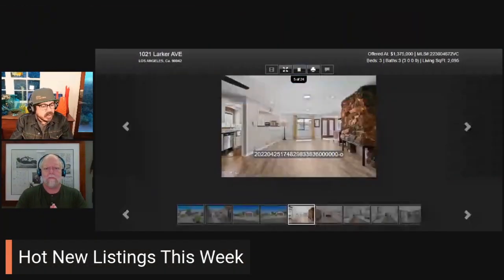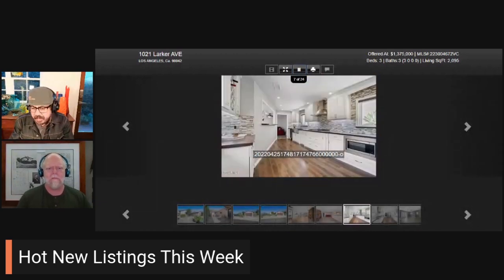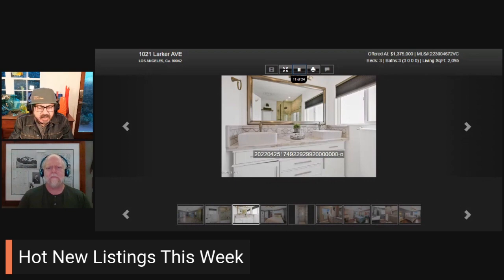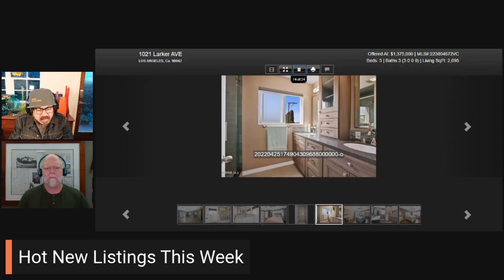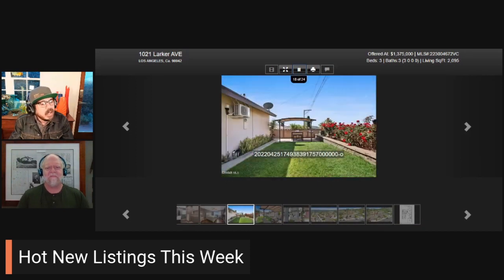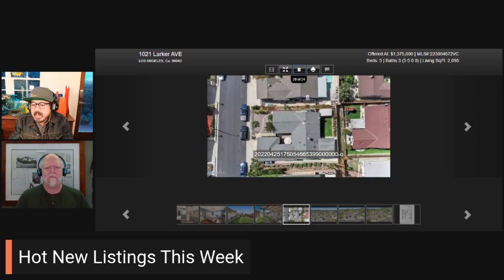Let's dig into some of your picks. What's your first one? 1021 Larker Avenue. This is Highland Park — three bedroom, three bath, good size, 2,095 square feet of living space. It's on the market at $1,375,000, 6,500 square foot lot, seven days on the market so far, and no opens. This is brought to us by Stephen Aslanian. Congrats to Stephen on his listing.